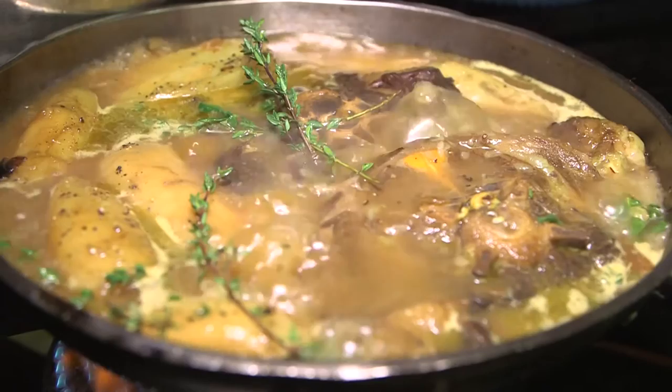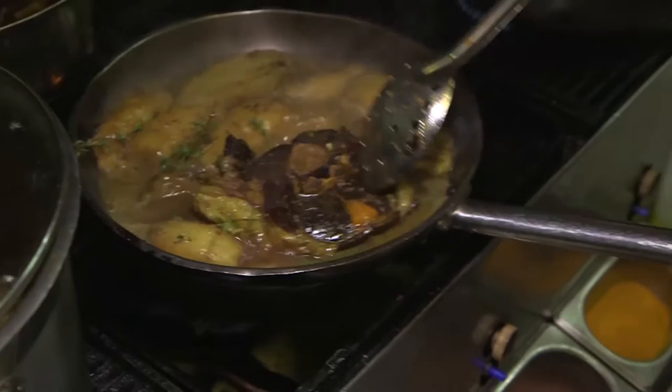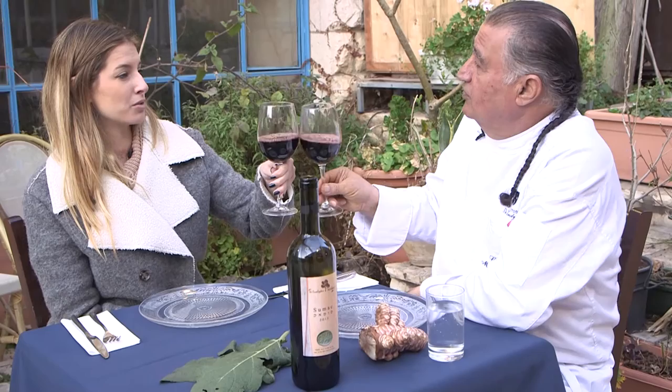Chef Moshe has a passion for biblical culture and includes ancient spices and herbs mentioned in the Bible in his cuisine. This was the brush of Moses and the Israelites when they were leaving Egypt — they were marking the door with a bunch of hyssop. This is the neck of lamb that was already cooked in the oven for like four hours, now it's almost very soft.